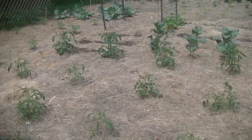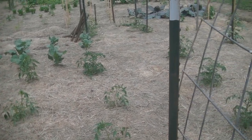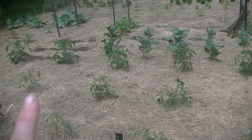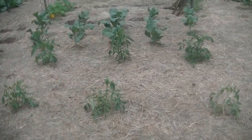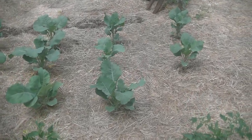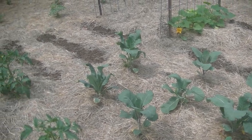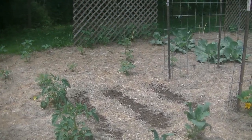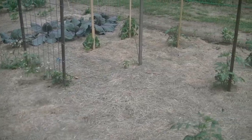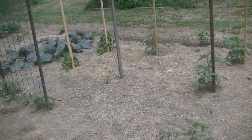If you come to the middle, these are mostly indeterminate on this side, and then you go down here and it's determinate. In the middle we have some purple Sicily cabbage. The tomatoes come all the way down to the second trellis on both sides, and beside each tomato I have basil.